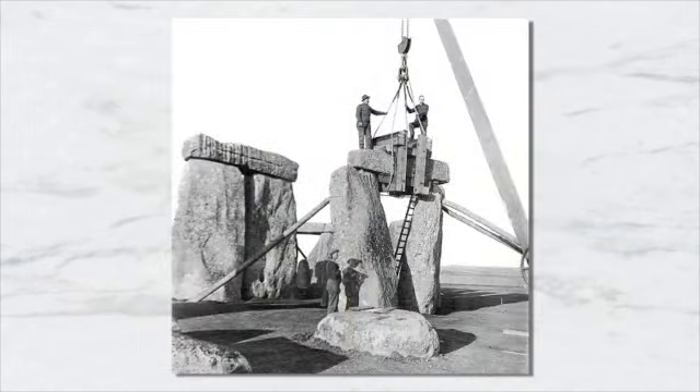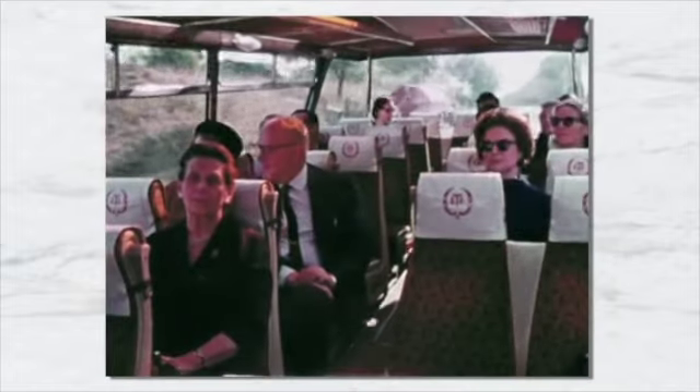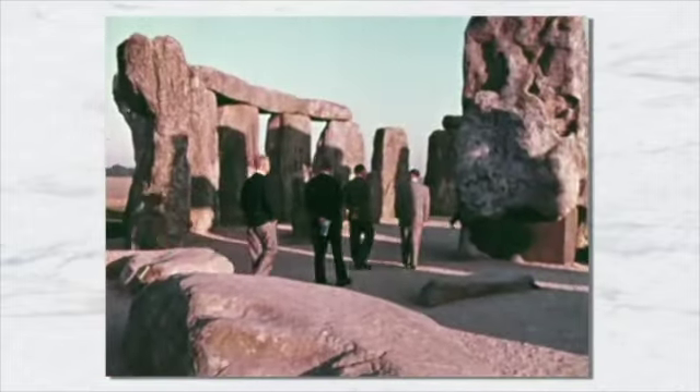In the 1920s, the first modern effort to restore Stonehenge was undertaken. During the 20th century, Stonehenge became a site of great travel interest. For a fee, visitors could walk through the stones, and some even climbed them. This led to considerable deterioration, and in the late 1970s, they were roped off.